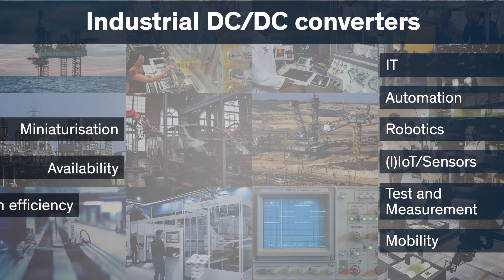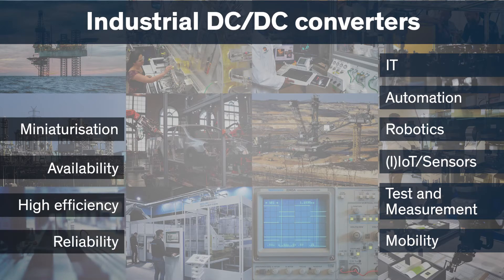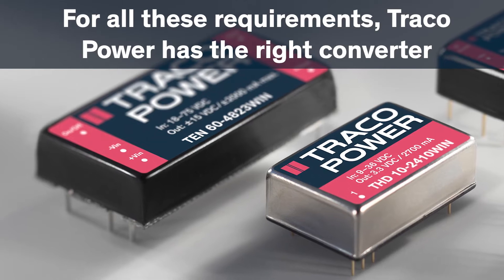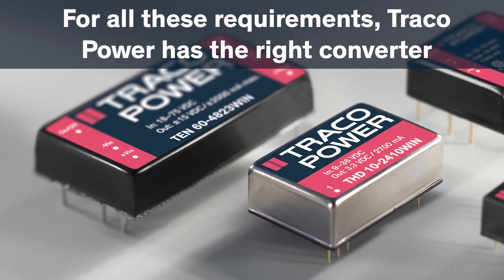In order to meet market requirements, we are constantly adapting our range to technological demands. Traco Power has set itself the task of supplying the right power supply for a wide variety of industrial applications.